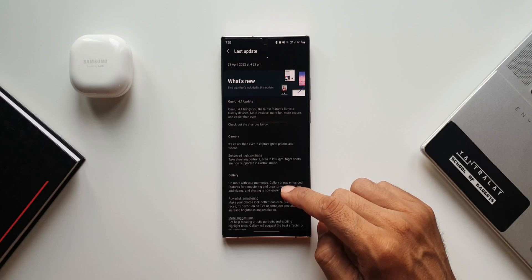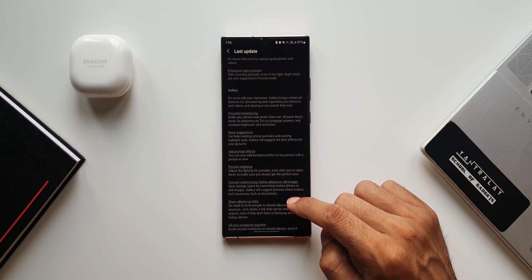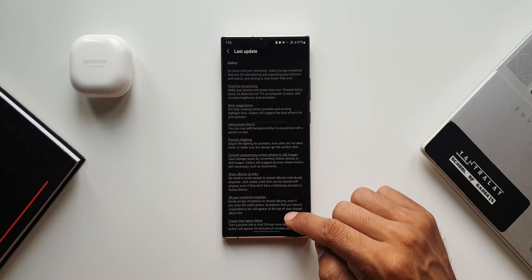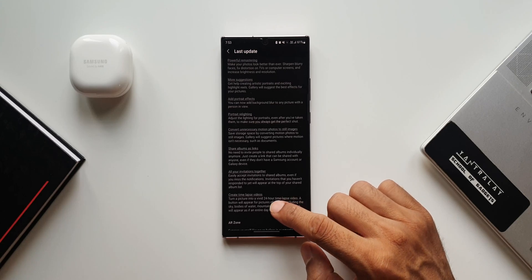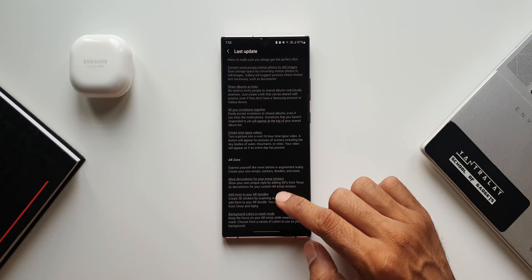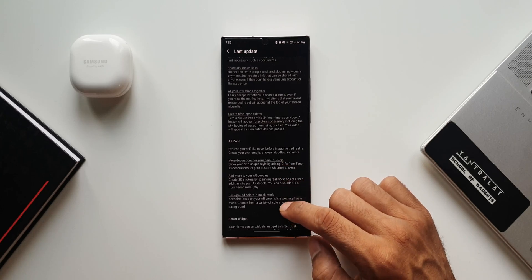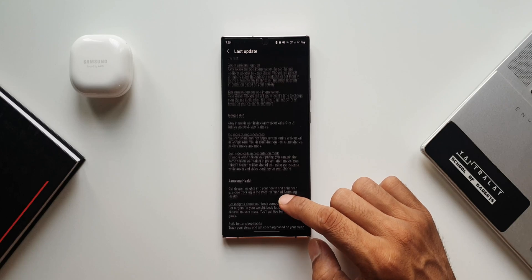As you can see in the changelog, we have got some improvements — camera improvements, enhanced night portraits. In the gallery section we have got powerful remastering, more suggestions, portrait effects, portrait relighting, convert unnecessary motion photos to still images, share albums as links, improvements in shared invitations, creating time lapse videos. Then we have got some improvements in the AR zone, and the smart widget feature is here which is fantastic.